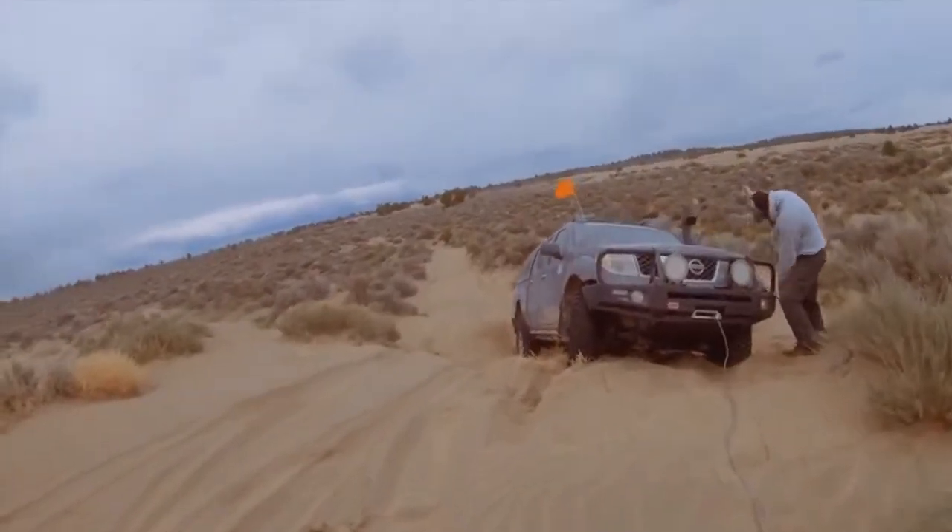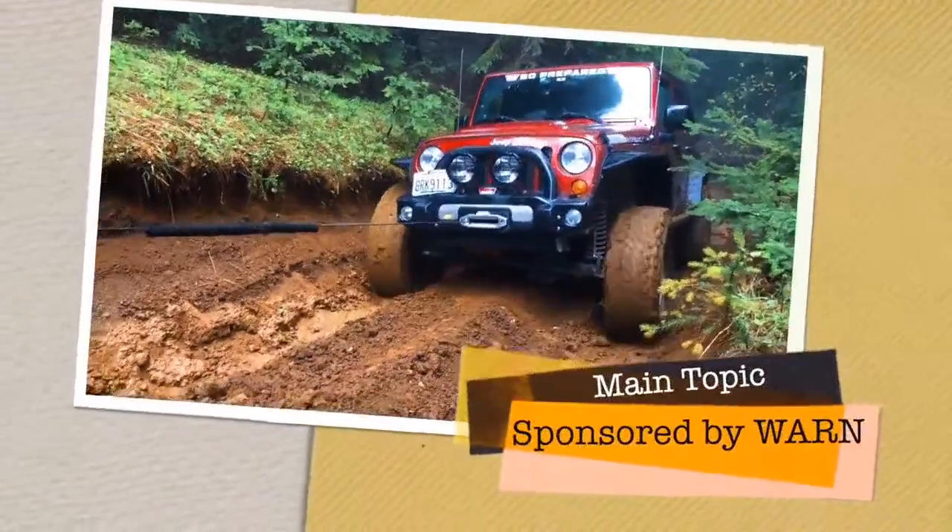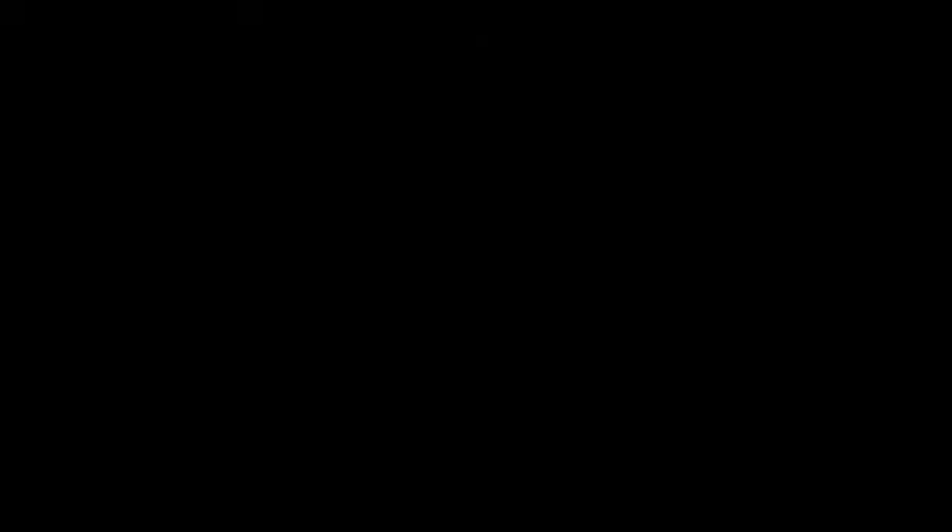Warn Industries produced the first recreational winch in 1959 and leads the industry in quality and reliability. When you dig yourself in deep, make sure you have the right tools to get yourself out — get Warn equipped and go where others can't. Now into the main topic: trail repair tools. Koi has his full Snap-on tool chest on display behind him, while Aaron has tool rolls — because of his problematic vehicles and their parasites.